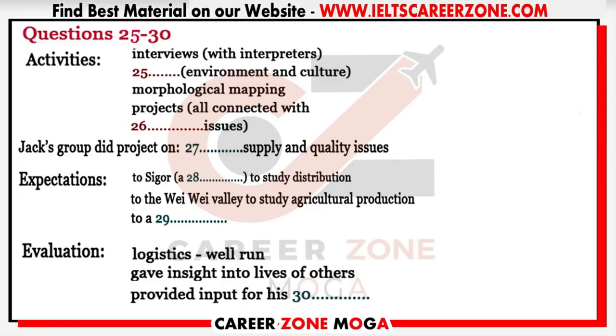They did field observation — looking at environmental and cultural conditions — and morphological mapping, which involves looking at the surface forms of the landscape: slope elements and so on. After the first two or three days, they spent most of the time on specific projects. Some were based on social and cultural topics like the effect of education on the aspirations of young people, and some did more physical process-based studies like soil erosion. Jack's group looked at issues relating to water.